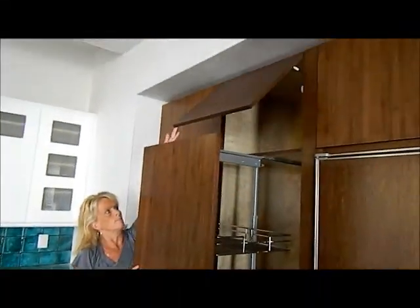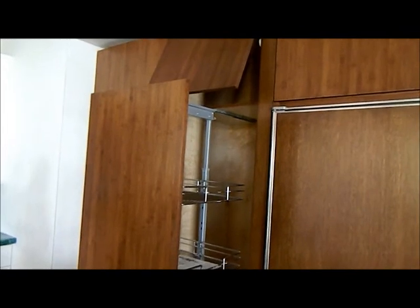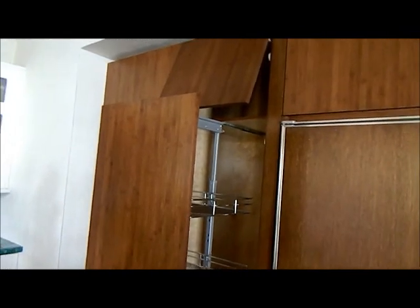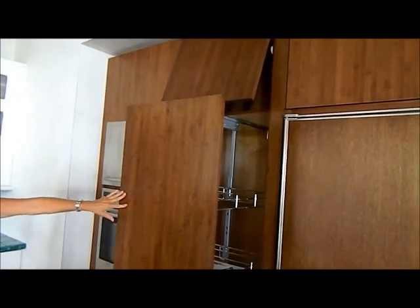The cabinets up top — all the knobs and handles have been ordered. If you notice, that top is slowly closing all by itself. Lots of lights, and beautiful tray ceilings with the squares.